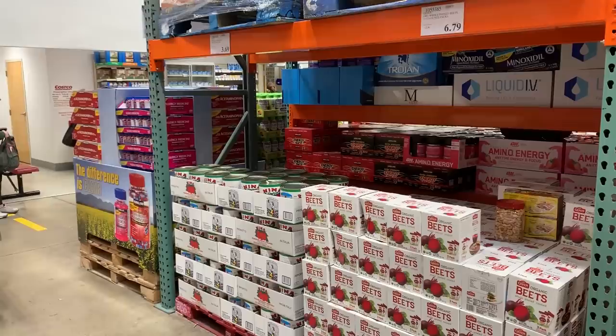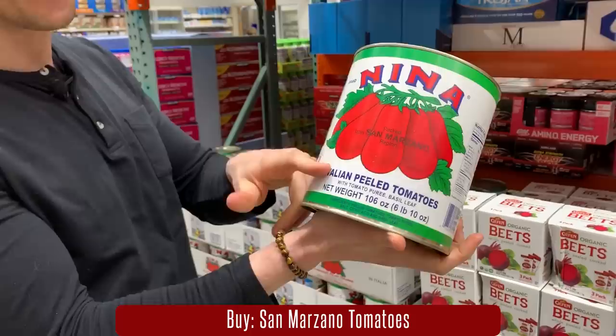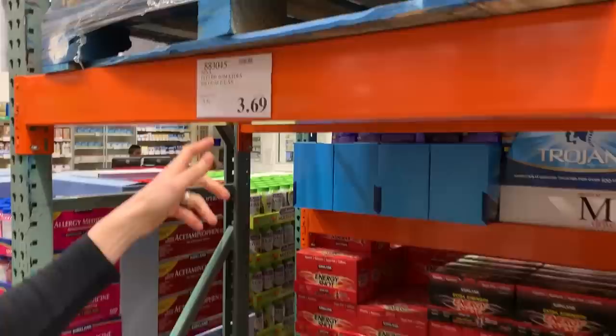I'm loving this aisle here at Costco because it has my new obsession — this ginormous can of San Marzano tomatoes. This is probably my new favorite thing at Costco because you get 106 ounces for $3.69. Almost every other grocery store is $3.99 for 28 ounces. It's $3.69 for a 106 ounce can.